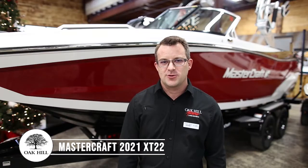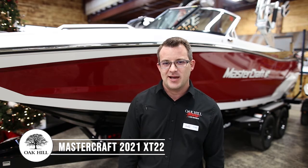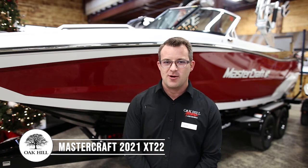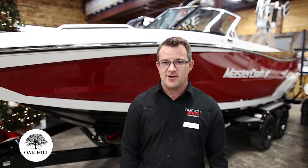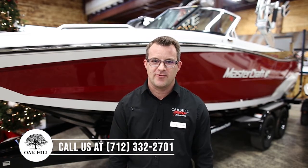And I'll take you over to our 2021 XT 22, which represents our middle ground between the NXT and the X series boats. Upgrades such as ZFT 4 tower and upgraded interior. The XT series is a perfect step in the right direction when you're going from entry level into that serious wake sports experience.